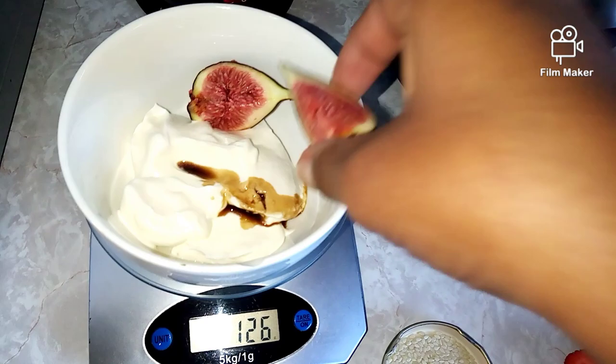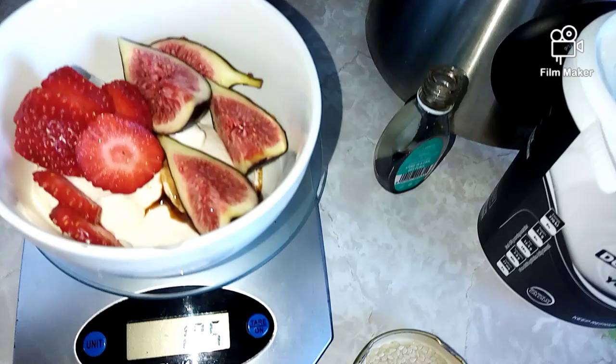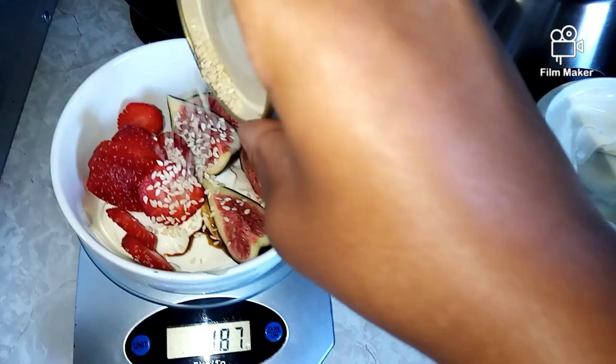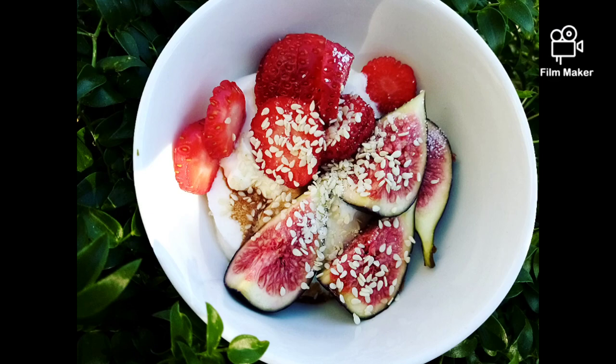I cut up my fig and sliced my strawberries and I'm putting them in the bowl. That's looking good already — I'm so hungry at this point, I've been fasting for 16 hours. I'm sprinkling some sesame seeds, then my sweetener which is an erythritol and stevia extract mix. Then I did what I do best — take pictures!